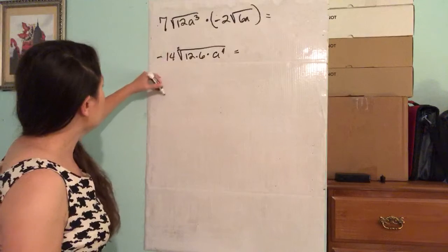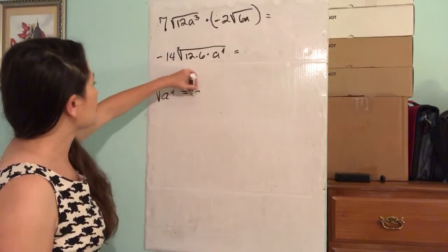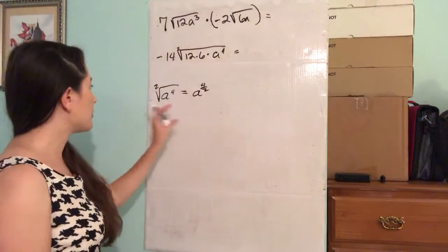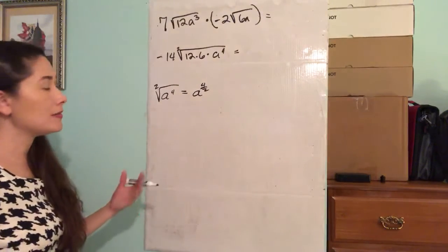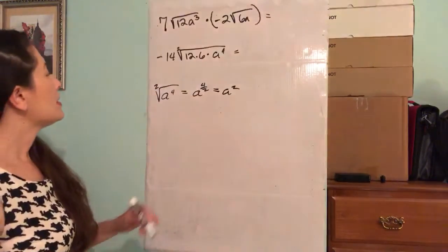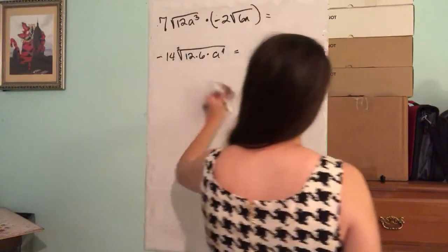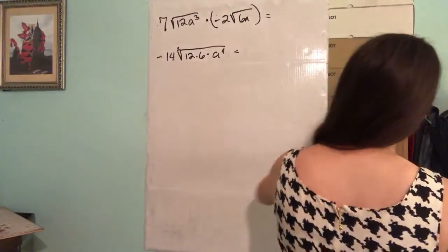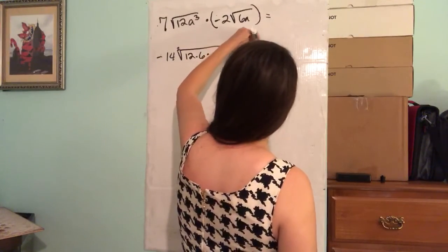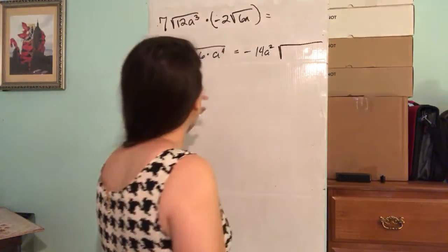This a to the fourth power under the square root is essentially a to the fourth power over 2. So the square root of a to the fourth power is going to be a squared. We take that out, giving us negative 14a squared times the square root of 12 times 6.